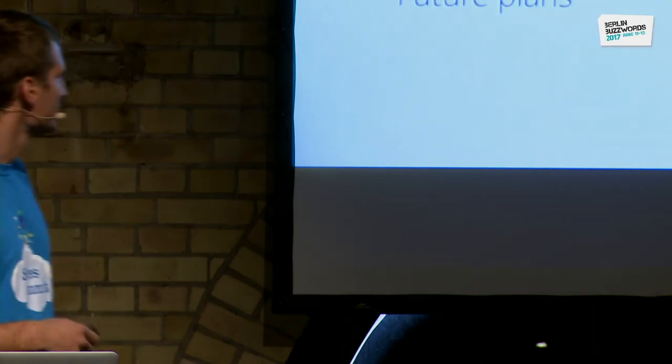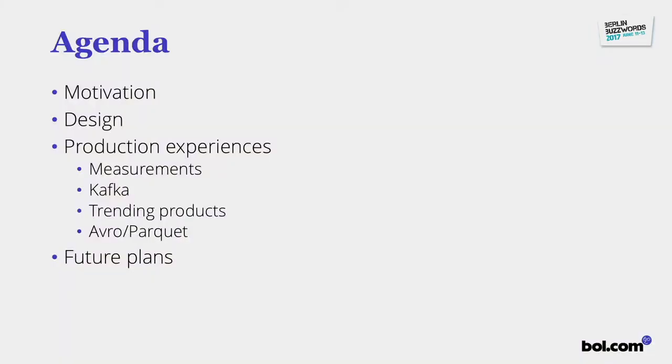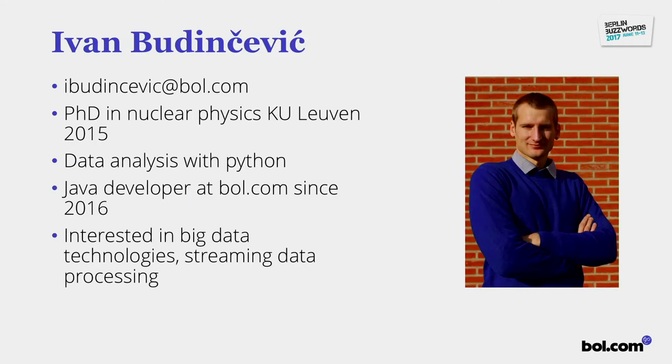Welcome everybody to my talk. The outline will be as follows: I'll give a short motivation recapping what Neil said last year about why we went to this project, then I'll talk about the design of the project and how we implemented it, then go through some experience we learned from production, hopefully giving you some lessons on what to avoid, and some future plans.